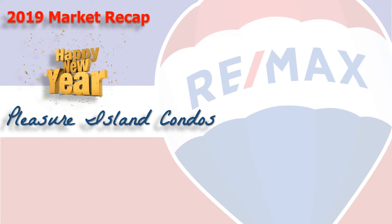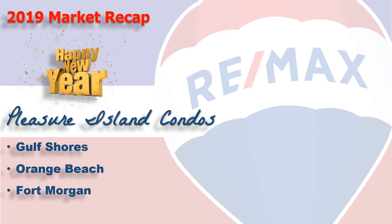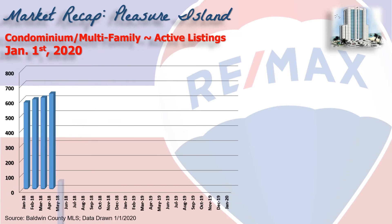Happy New Year and welcome to Coastal Update, presented to you by the brokers and agents at Remax of Gulf Shores. It's 2020 and 2019's in the books. Let's take a look at the condominium market here along the beautiful Alabama Gulf Coast, the area we call Pleasure Island, consisting of Gulf Shores, Orange Beach, Fort Morgan, and Perdido Key. We've gathered all the data from the Baldwin Realtors database, so let's take a look.